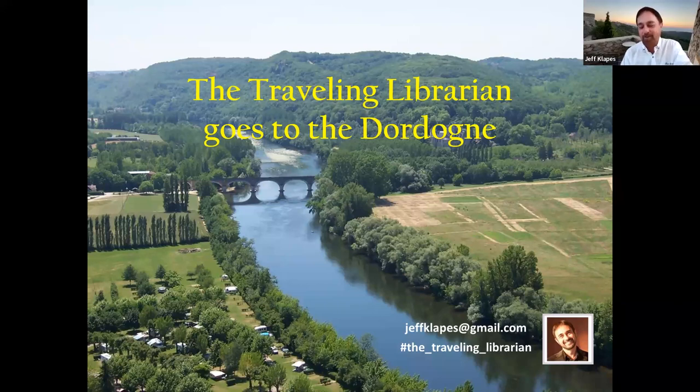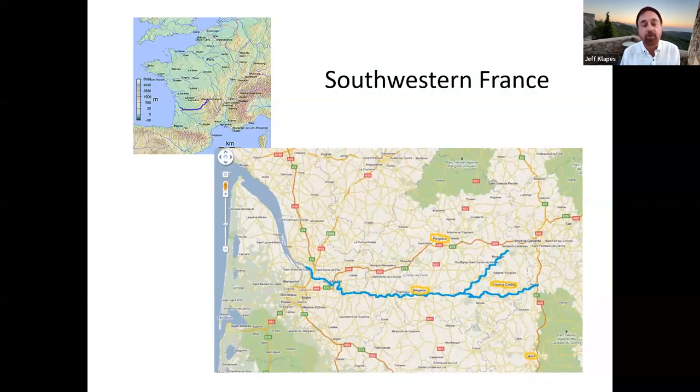Thanks so much, Tom. Thank you everyone for joining this afternoon. For those of you who are new, welcome. For those who have come to other programs in the past, welcome back. We are going today to a section of France called the Dordogne — that's how it's pronounced — which is named after the river. Many different parts of France are named after their rivers.